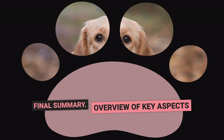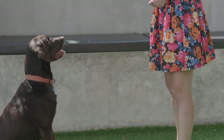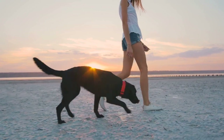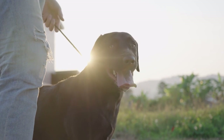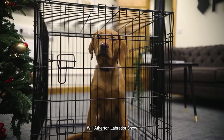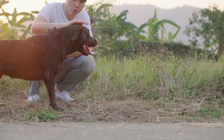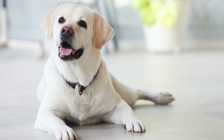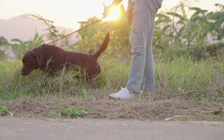To successfully potty train your Labrador, establish a routine and designate a specific area for them to go. Positive reinforcement is essential, as is watching for signs that your dog needs to go. Using a crate can be helpful, and being patient while gradually increasing your dog's freedom will aid learning. Consistency and patience are key, and seeking professional help if needed can be beneficial. Maintaining good hygiene is important for both you and your furry companion — with all these tips, you'll have a well-trained and happy Labrador in no time!